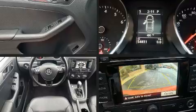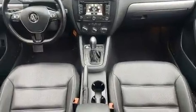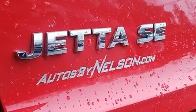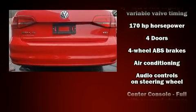The engine breathes better thanks to a turbocharger, improving both performance and economy. Volkswagen paid particular attention to efficiency and practicality with the following features: one-touch window functionality, heated seats, heated door mirrors, remote keyless entry, and more.